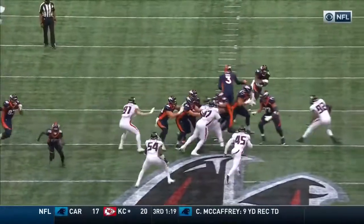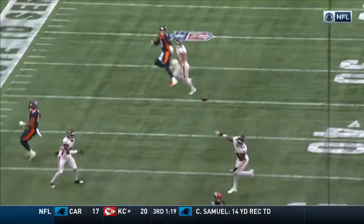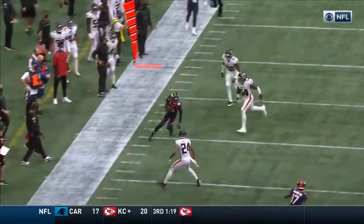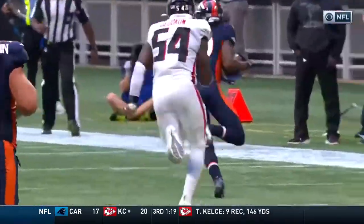You know, last week in the huddle, speaking up a little bit — you just see him running the crossing route. Good catch.